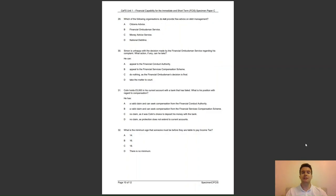Question 29: which of the following organisations do not provide free advice on debt management? A, Citizens Advice; B, the Financial Ombudsman Service; C, Money Advice Service; or D, the National Debt Line? The answer to question 29 is B — the Financial Ombudsman Service helps consumers deal with complaints against financial services providers.